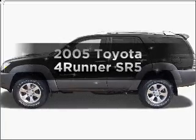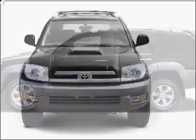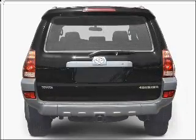Imagine yourself in this 2005 Toyota 4Runner. Everything you need under one roof with this great vehicle, with a reliable 6-cylinder engine that responds smoothly to its 5-speed automatic transmission.